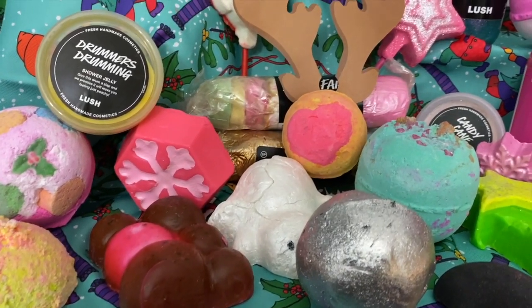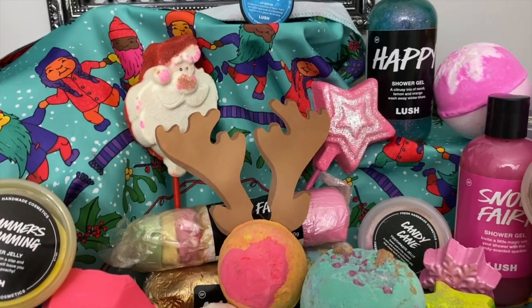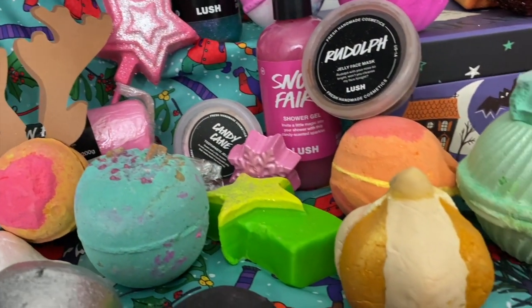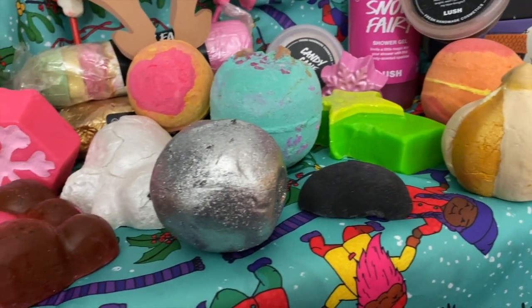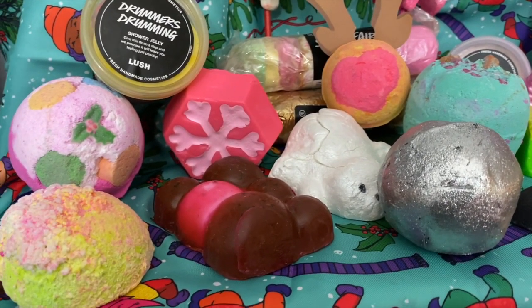Hey everyone, it's Bonnie. I have a super cool video for you guys today. I've laid out all of my Lush 2019 Christmas products that I got and I want to show you them up close and personal, because it's a great way to decide what you're going to order when you can see the products really up close. So here we go.